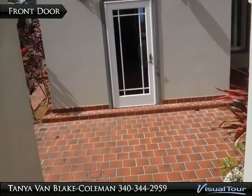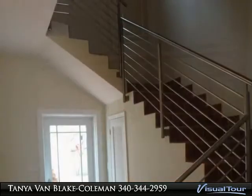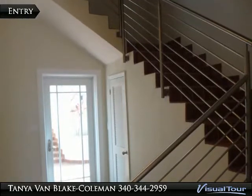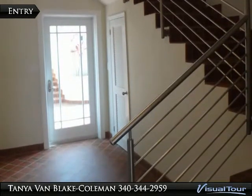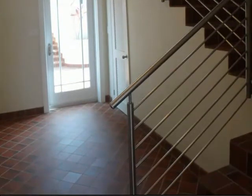Welcome to your new home. As you enter through the storm-resistant glass front door, you are greeted by a brick-like tile entry and a stairwell with an ultra-modern stainless railing.